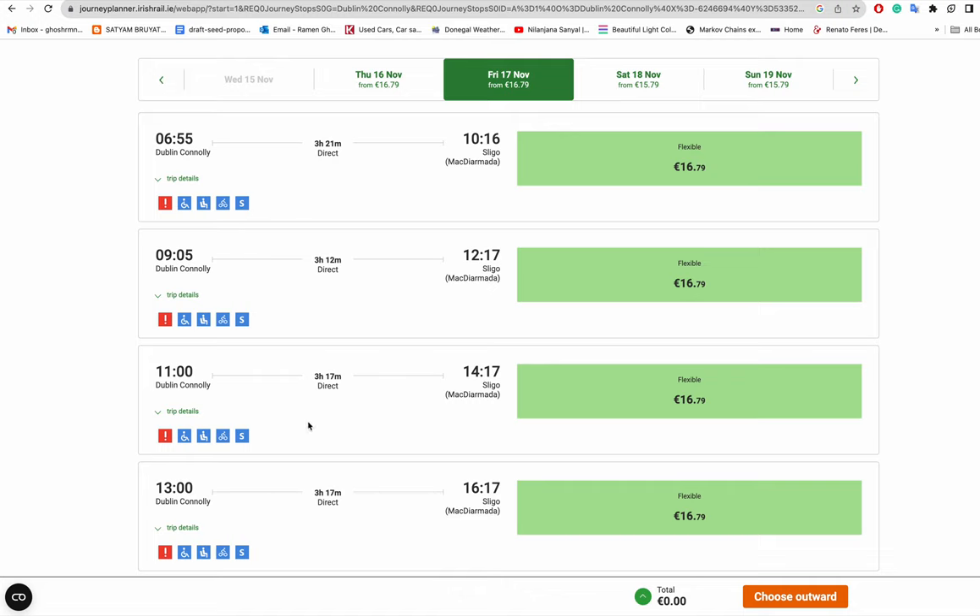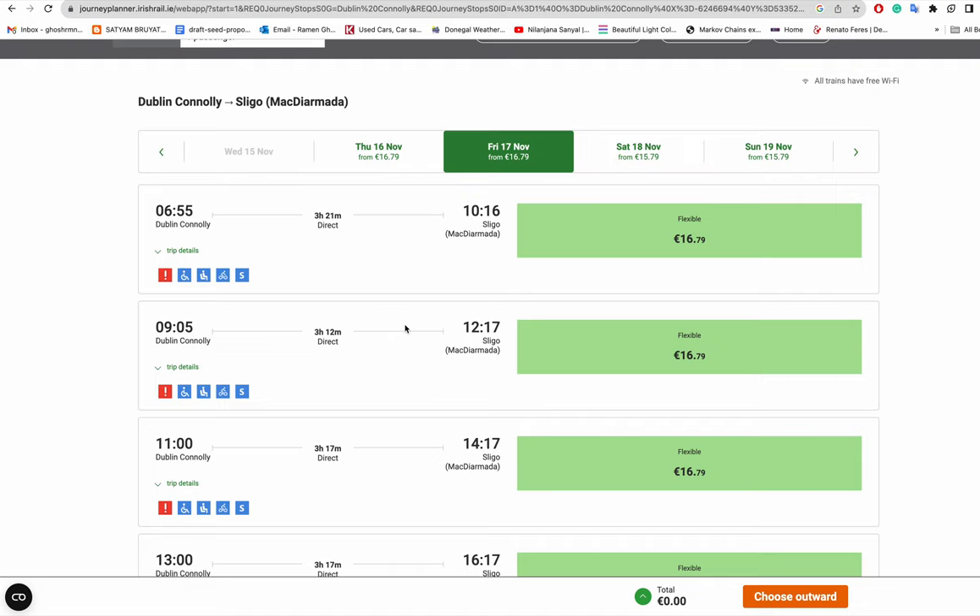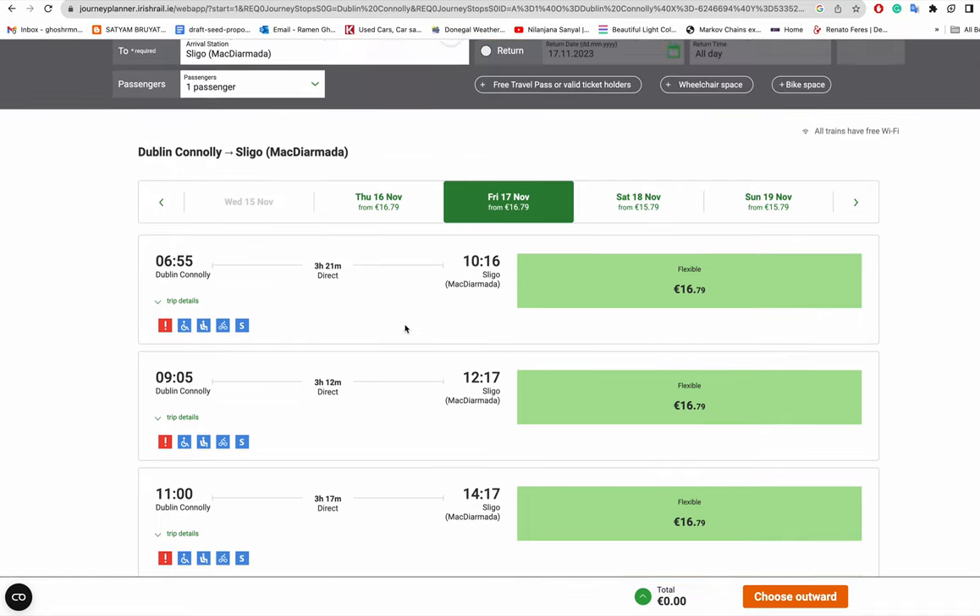So my suggestion is: book your onward and return journeys separately so you always have the option to amend each journey independently. This way you avoid being stuck without a seat if your plans change.